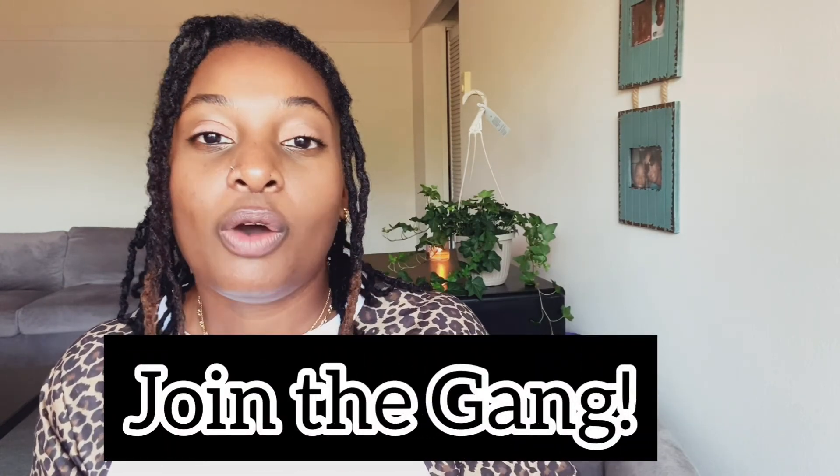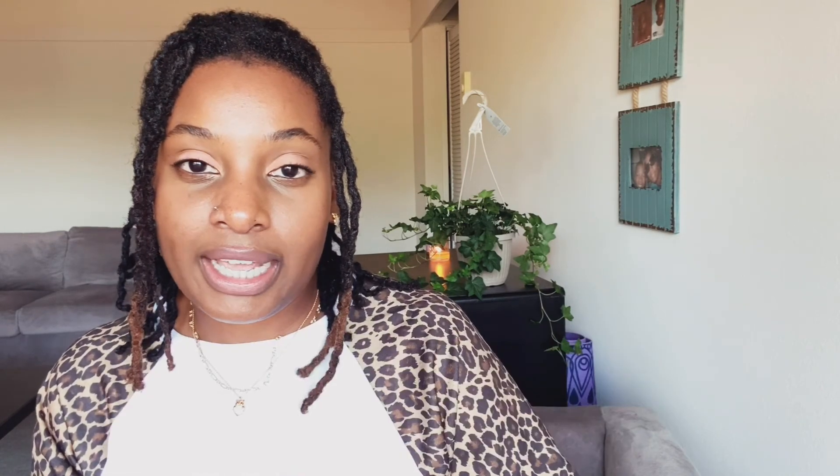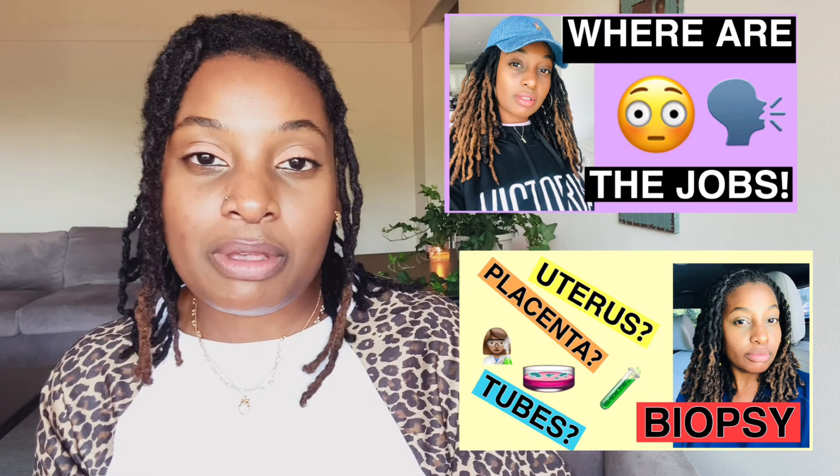That is it for this video walking you step by step on what to expect before you take your first travel job. Check out any other histology videos on my channel. If you enjoyed this content, give me a big thumbs up, subscribe, and don't forget to turn on your notifications bell so you know when I upload another video.